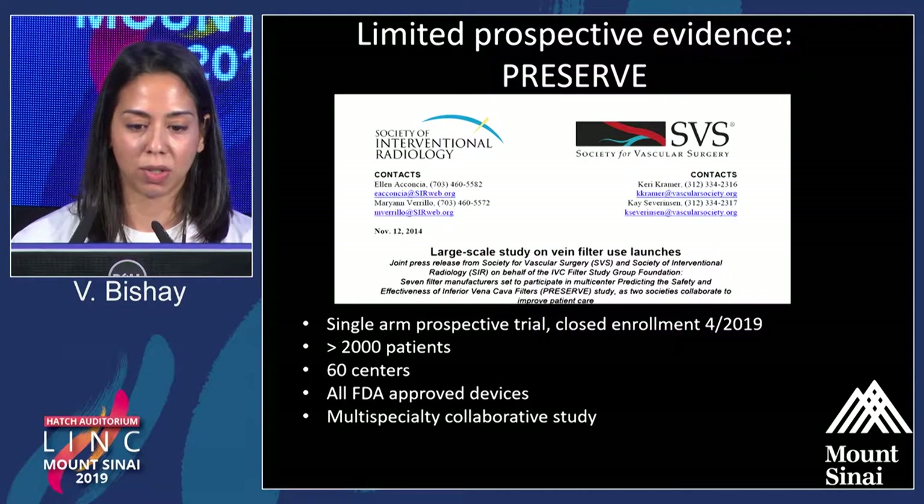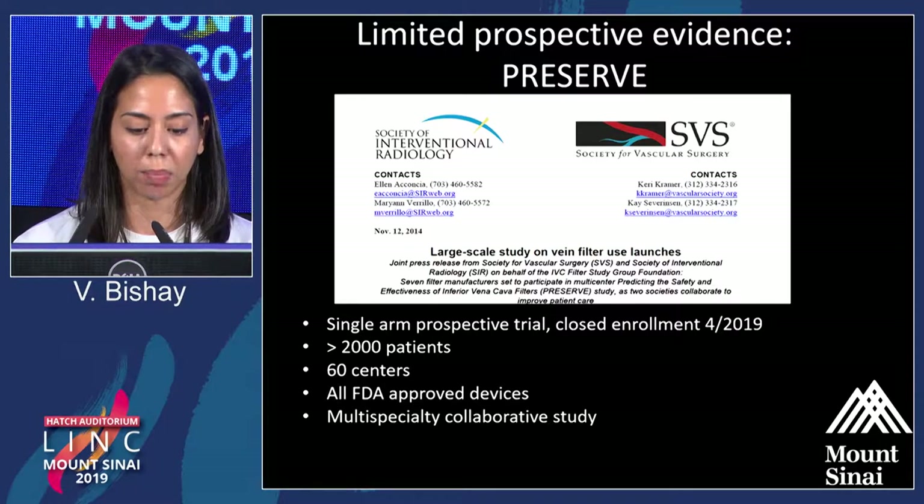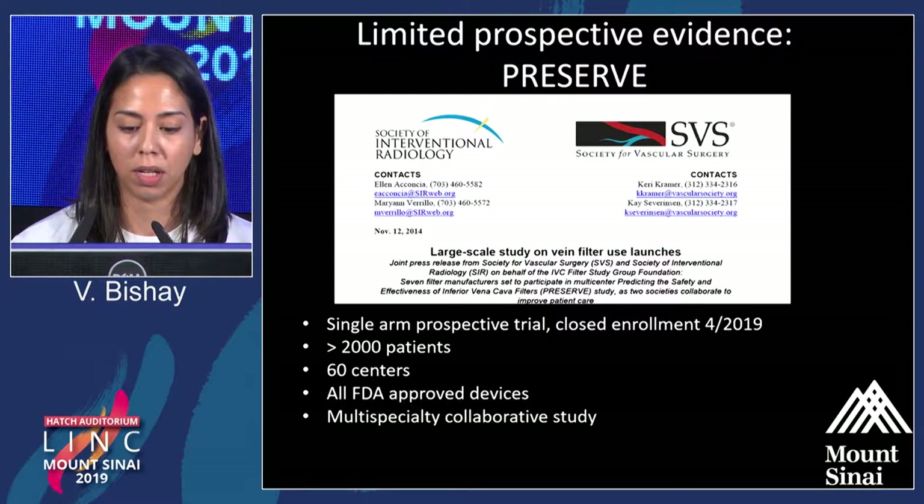That led to the PRESERVE trial, which just closed in April. It has over 2,000 patients and approximately 10 FDA-approved devices in it, and this will hopefully shed some light as a prospective study on the efficacy of filters.